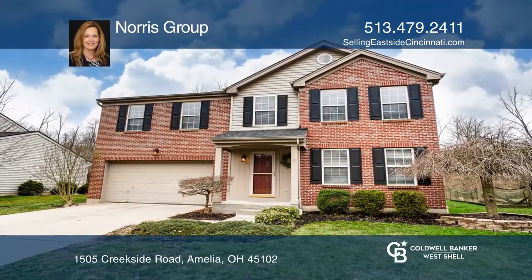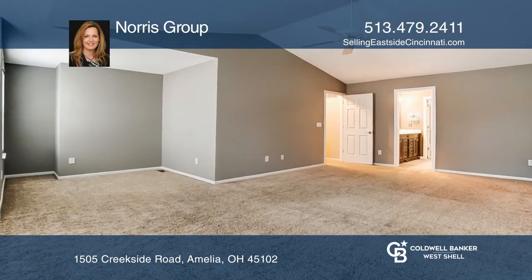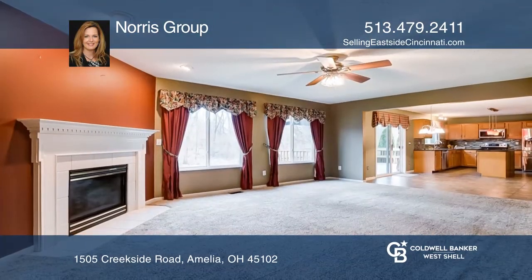This beautiful Drees home in the Woodlands neighborhood impresses with a master ensuite hosting a sitting area and walk-in closets in three of the four bedrooms.